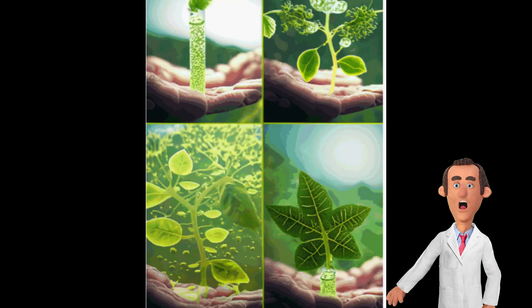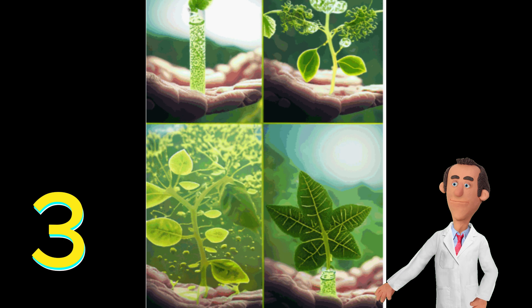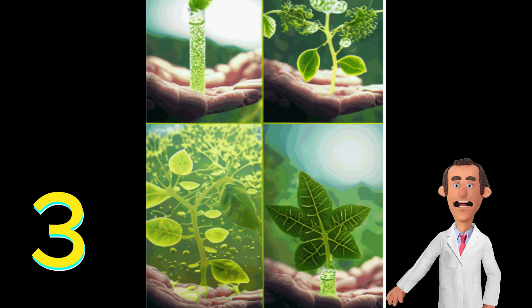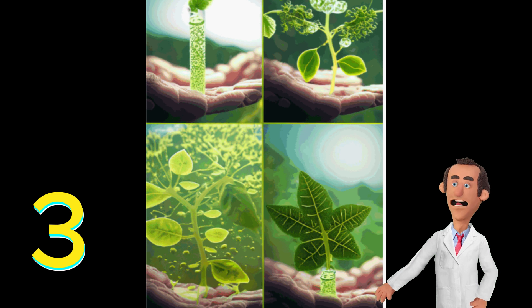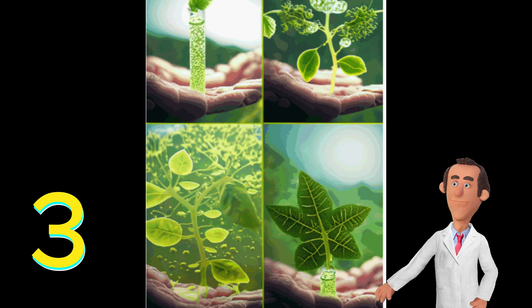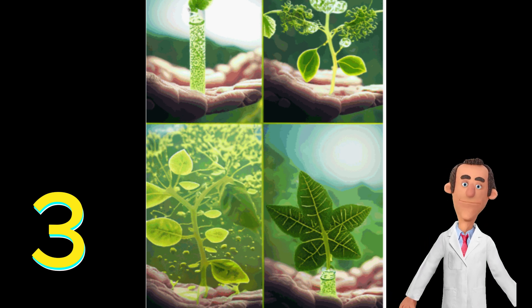Number 3. Photosynthesis occurs in two main stages: the light-dependent reactions and the light-independent reactions, also known as the Calvin cycle. The light-dependent reactions capture and convert light energy into chemical energy in the form of ATP and NADPH, while the Calvin cycle utilizes these energy carriers to convert carbon dioxide into glucose.